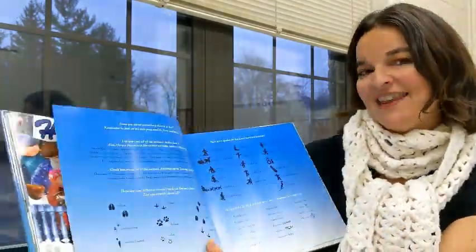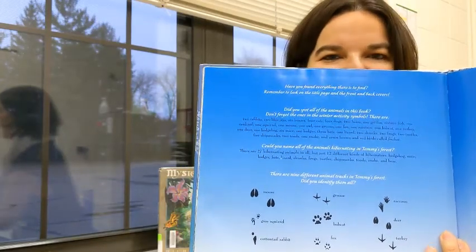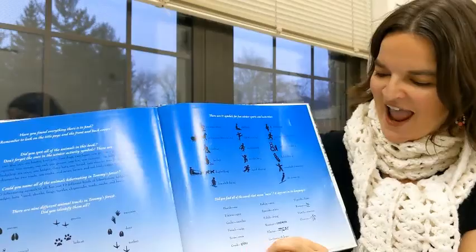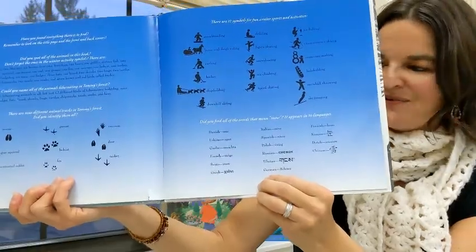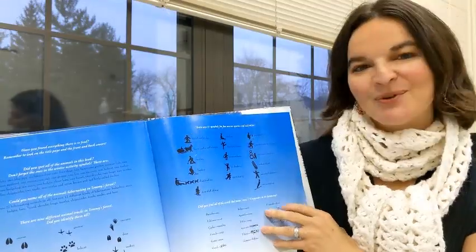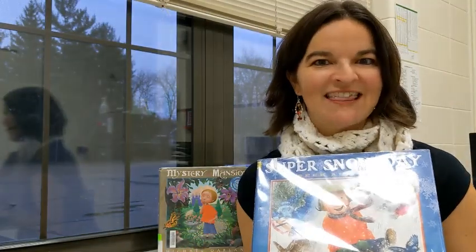And then, this is another treasure at the back of the book. Michael Garland takes time to identify each snow track — each animal track that he placed in the book. And then he shares which language each word was written that means snow. And all the images that he put throughout the book. So, thank you for listening, Read Rockets. I hope you get a chance to look at his books because they are treasures. Thank you for listening.